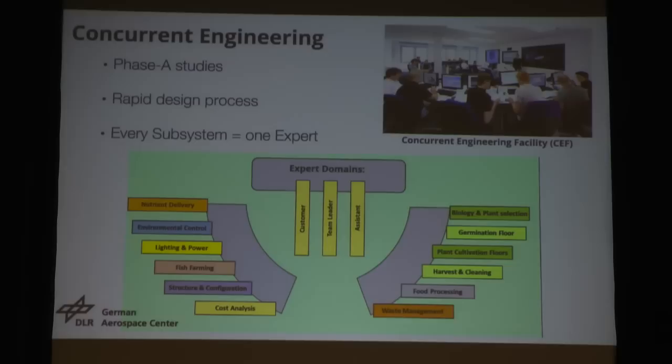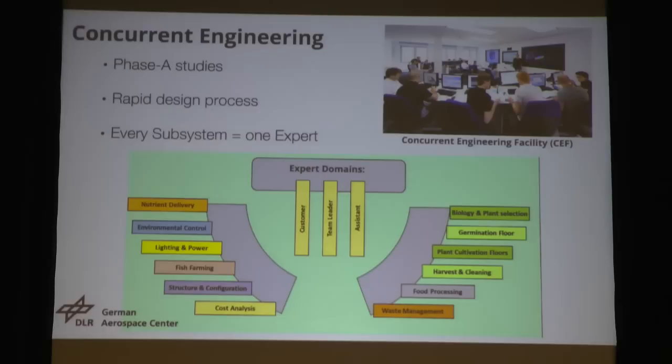We had to divide the system of a vertical farm into different subsystems and then assign each subsystem to one expert. We had 12 experts: one for nutrient delivery, one for environmental control, biology, plant selection, cost analysis, structure and configuration. So we had all those experts together for one week to design this vertical farm.